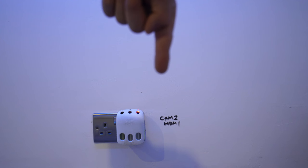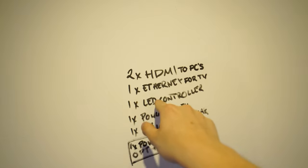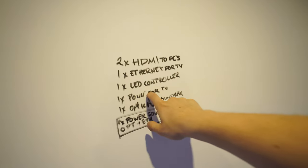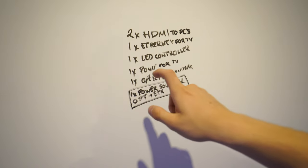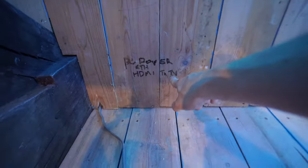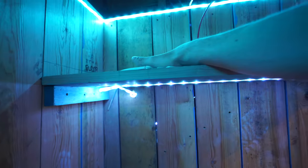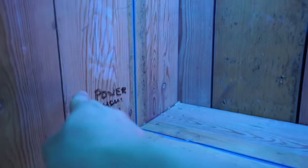So there you go — now you know the secrets. Camera one, HDMI. Camera two, HDMI. HDMI to PCs, Ethernet for the TV, LED controller for LEDs around the TV, power for the TV, optical for the soundbar, one power for the soundbar, one optical plus Ethernet for the soundbar. PC power, Ethernet, HDMI to the TV. Xbox goes here, PlayStation goes here, they both need Ethernet. Elgato, HDMI and power. Power, HDMI and Ethernet.